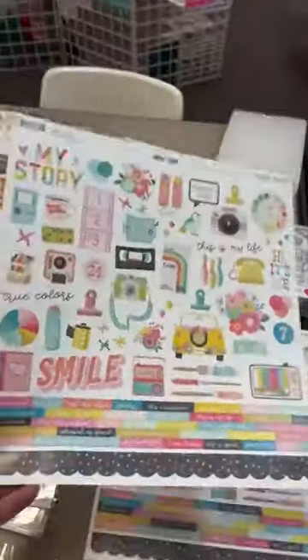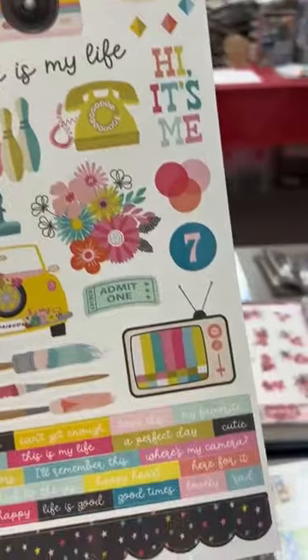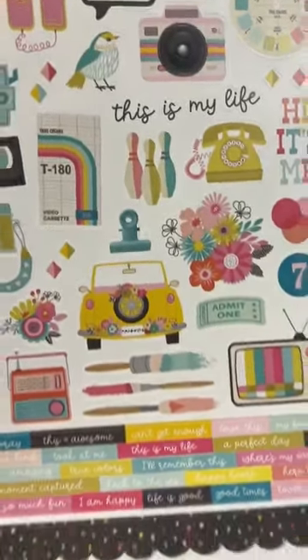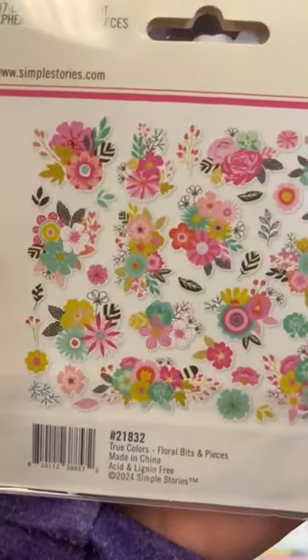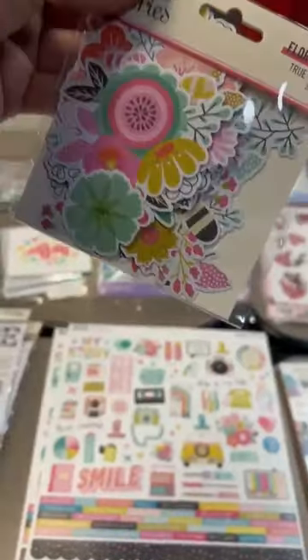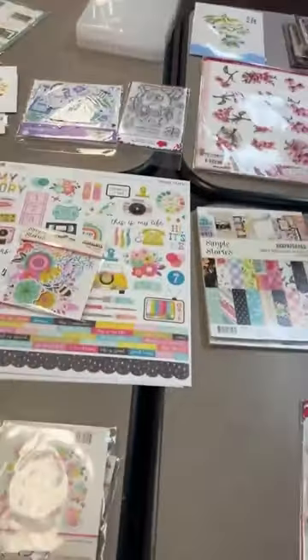Simple Stories just came out with 'True Colors,' a really fun bright line. It's great for teenagers and tweens — really fun for younger women. We've got the stickers in stock for True Colors. We also restocked the beautiful 'Floral Bits and Pieces' — I love the flowers and colors in this line, so those are back in stock. And for their spring line called 'Fresh Air,' we got back in the journal die cuts.